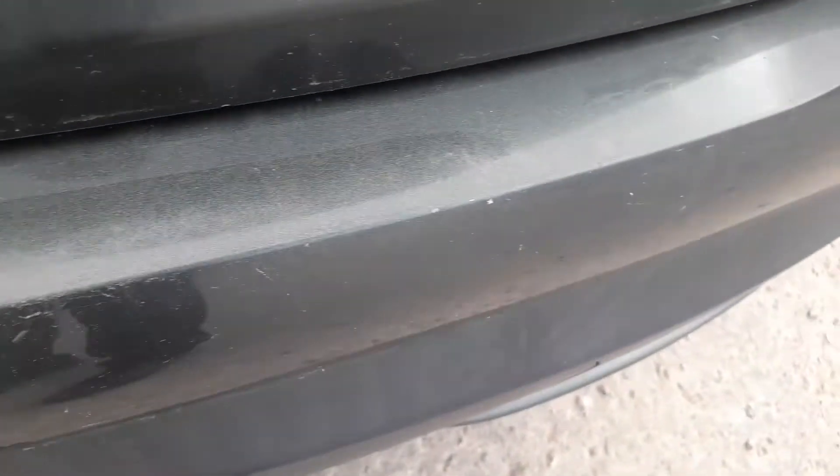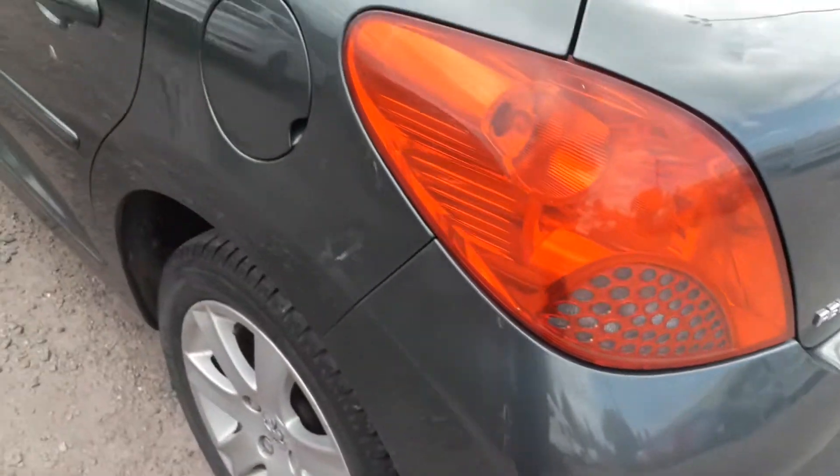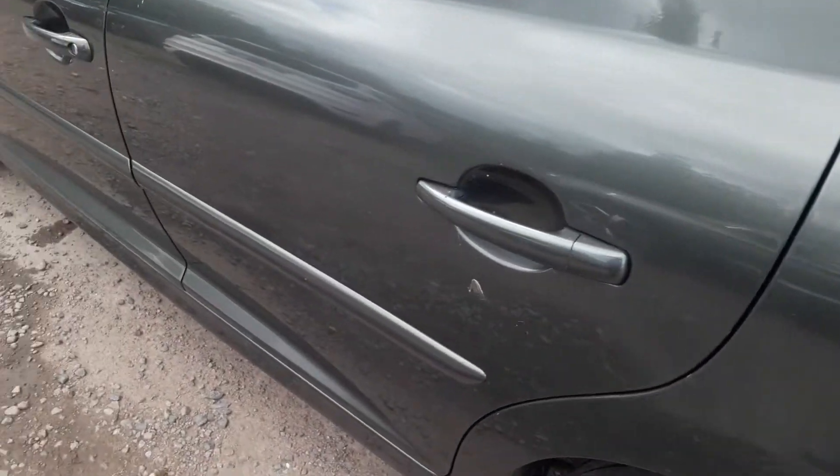We've got a tow bar on the car. Not bad in the boot area — there's the spare wheel and the tools. The usual chips where people are putting stuff in the boot, and a similar story on this side. Nothing amazingly bad.